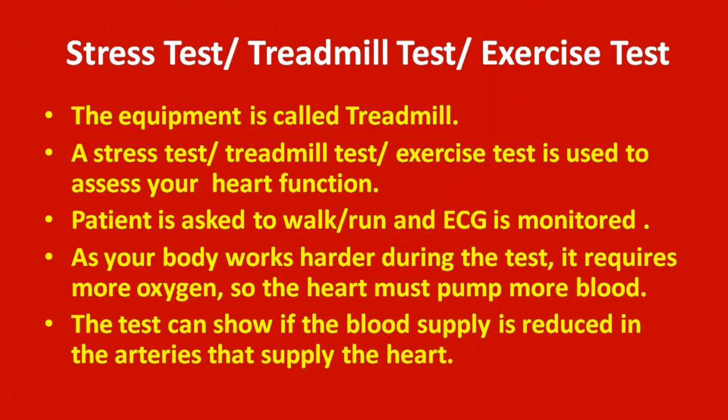This equipment is called a treadmill. A stress test, treadmill test, or exercise test is used to assess your heart function. The patient is asked to walk and run while ECG is monitored. As your body works harder, it requires more oxygen so the heart must pump more blood. The test can show if blood supply is reduced in the arteries that supply the heart.